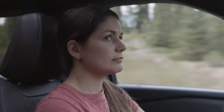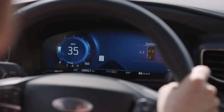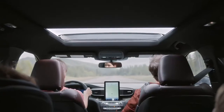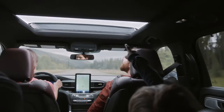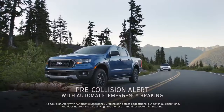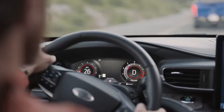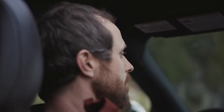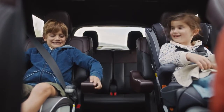It'll even read speed signs now for you. Sometimes you're driving down a road and you haven't seen a sign for a while, and you're thinking, am I going the limit or not? The pre-collision is awesome. It's looking for vehicles or pedestrians in your path. It's a nice alerting sound, and it'll even engage your brakes for you. All these features together provide a more confident driving experience.